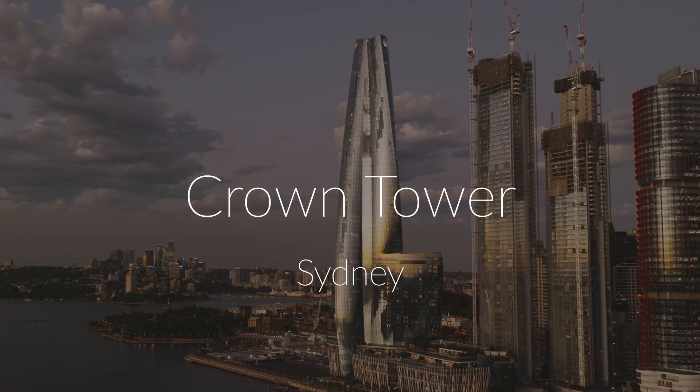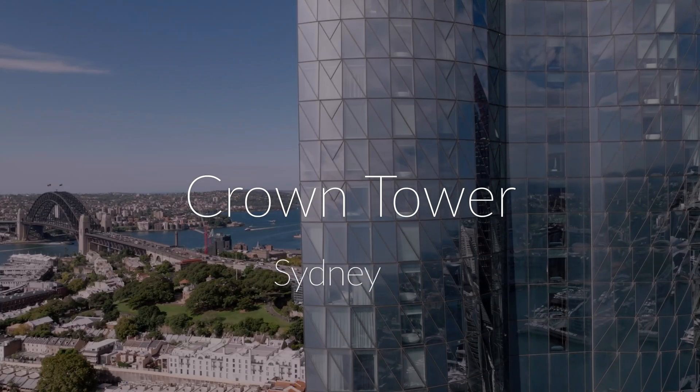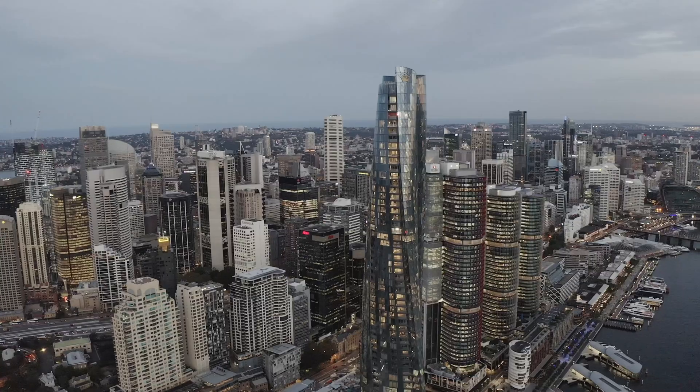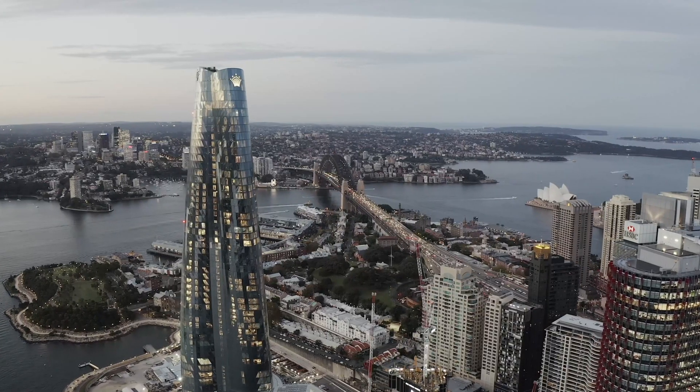The Crown Tower is a tower building that we completed down on Sydney Harbour Waterfront. It creates part of the Barangaroo development down there — primarily a hotel and residential complex that has a large retail and resort component creating the four-storey podium at the base.